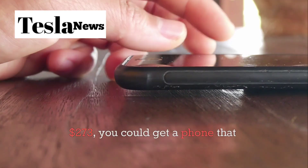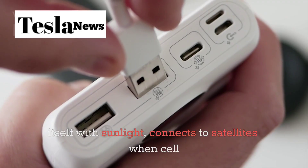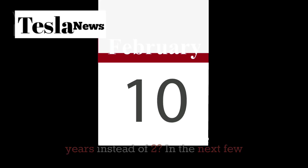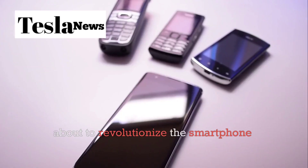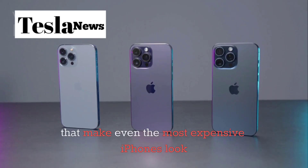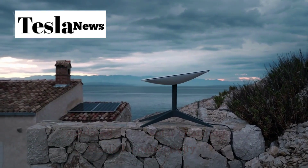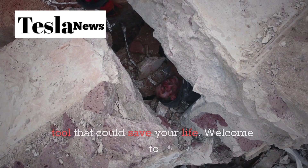What if I told you that for just $273, you could get a phone that charges itself with sunlight, connects to satellites when cell towers fail, and is built to last 10 years instead of two? In the next few minutes, you'll discover how Tesla's Pi phone is about to revolutionize the smartphone industry with features that make even the most expensive iPhones look outdated. From solar charging to Starlink connectivity, this isn't just another phone — it's a survival tool that could save your life.